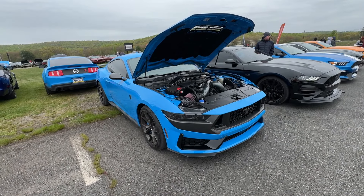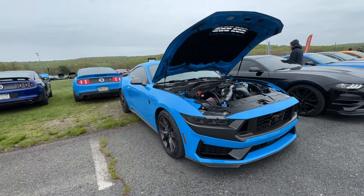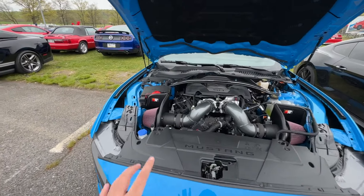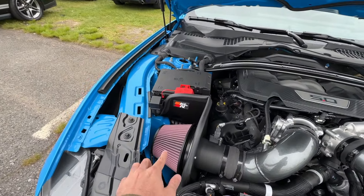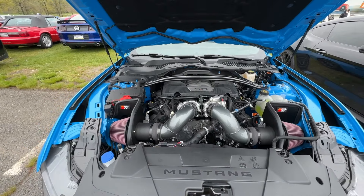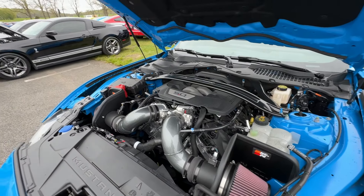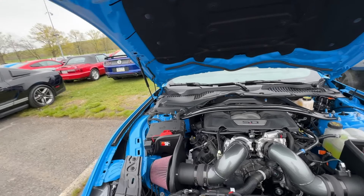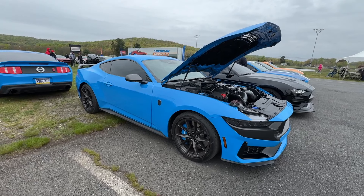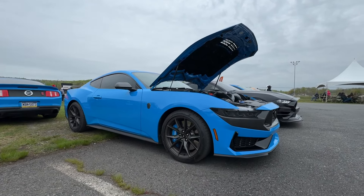I just love how it looks — the whole S650 is growing on me. Of course the Dark Horse looks a lot more aggressive than the GT we just looked at. This one has K&N drop-in filters with exposed filters that look really good. Probably not much gain for power since you can't really tune them, but I like the exposed filter look. Overall the S650 side profile is very aggressive — especially that wing on the back.